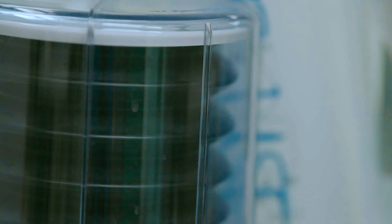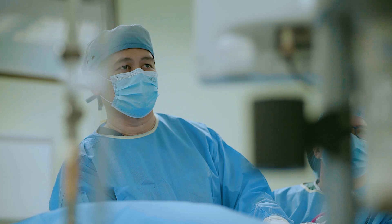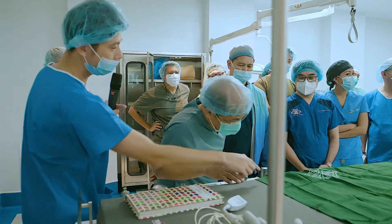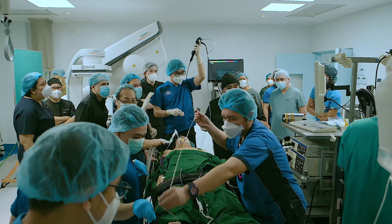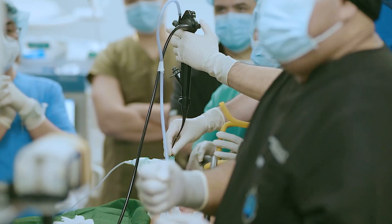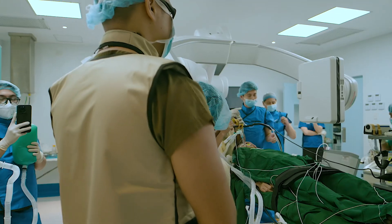THOR is built on a multidisciplinary model where thoracic surgeons, interventional pulmonologists, anesthesiologists, radiologists, and pathologists work together seamlessly. This collaboration ensures comprehensive, high-quality care tailored to each patient's needs. By integrating expertise across specialties, we elevate the standard of thoracic care in the country.